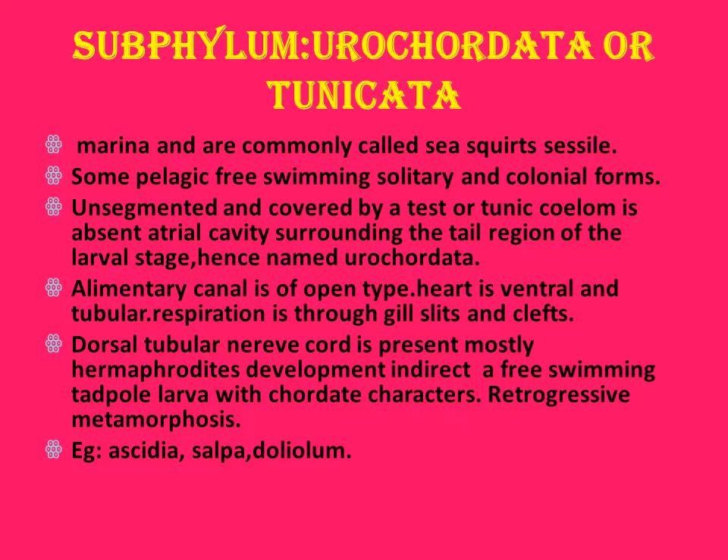Phylum Urochordata: these are marine animals, generally called sea squirts. They are pelagic, free-swimming, solitary and colonial forms. The whole body is covered by a test or tunic. It is absent in the atrial cavity, anal cavity, and tail region of the larval stage — hence named Urochordata. The alimentary canal is open type, heart is ventral and tubular. Respiration is through gill slits and clefts. Dorsal tubular nerve cord is present. Mostly hermaphrodite; development is indirect with a free-swimming tadpole larva with chordate characters. Retrogressive metamorphosis occurs. Examples: Ascidia, Salpa, Doliolum.